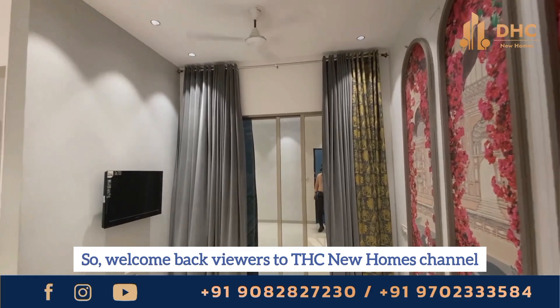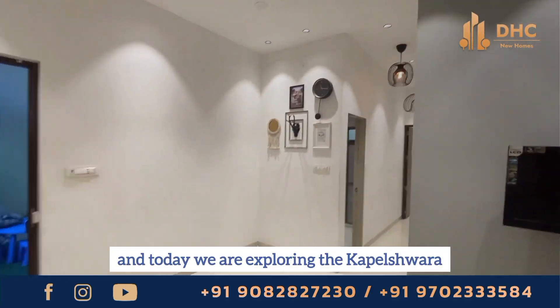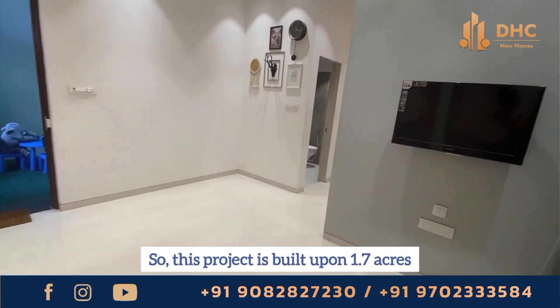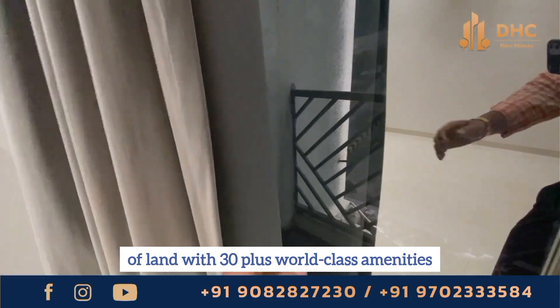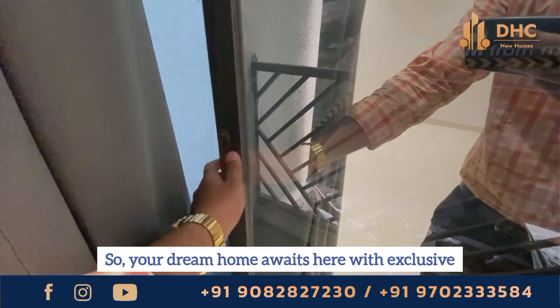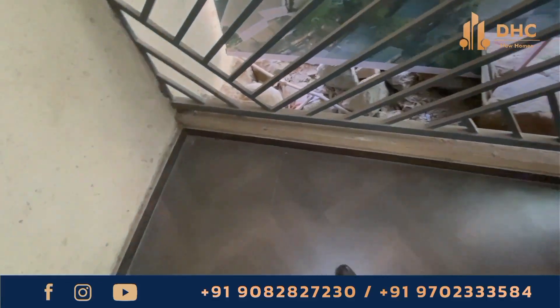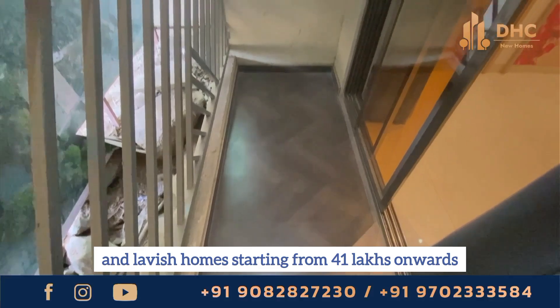Welcome back viewers to THC New Homes channel. This is your host Smita and today we are exploring the Kapalishwara Residency at Dombivali East by Kapalishwara Group. This project is built upon 1.7 acres of land with 30 plus world class amenities. Your dream home awaits here with exclusive spot booking offers with 1 and 2 BHK luxurious and lavish homes starting from 41 lakhs onwards.